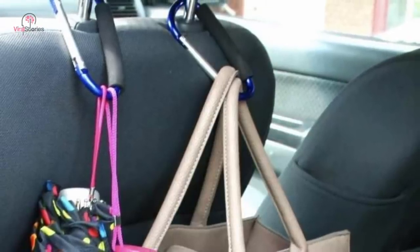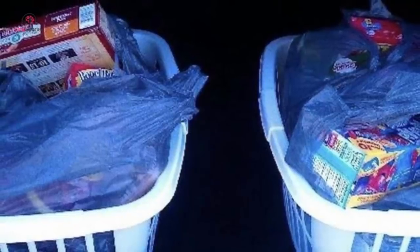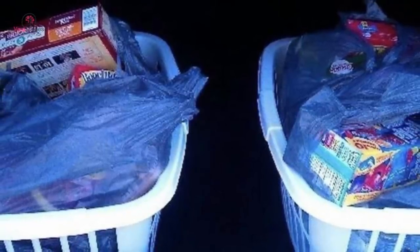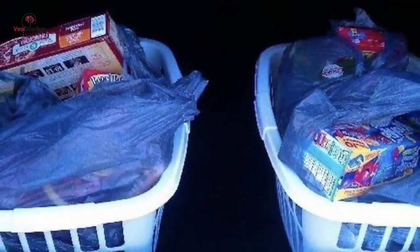One of the privileges of owning a car is its hoarding capacity — it's a rational reason why people prefer taking their car for grocery shopping. To make the job even more convenient, carry an empty laundry basket in the trunk so you may load it with bags when you arrive home. It will considerably reduce the number of trips back and forth from the vehicle.